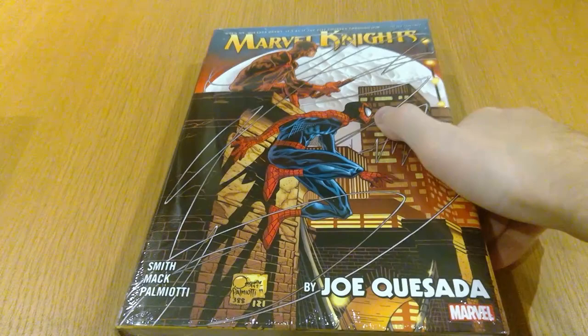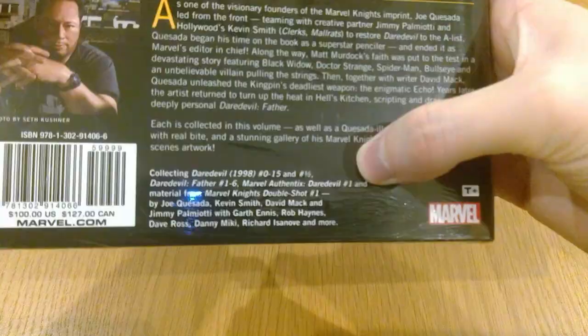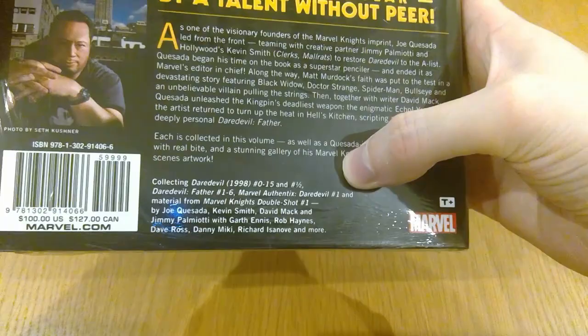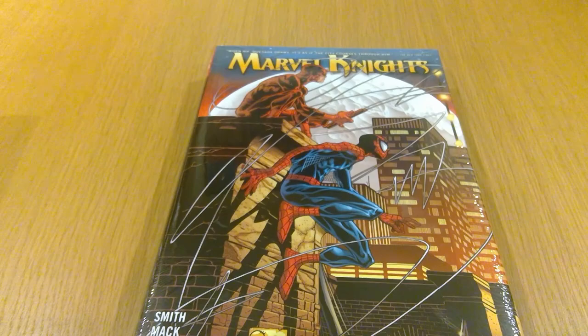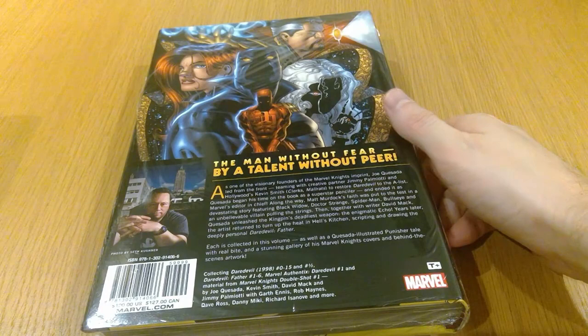I'm amassing a lot of Daredevil omnibuses now. This one is technically not a Daredevil omnibus by name — apparently Marvel didn't want to put Daredevil in the title — so it's called Marvel Knights. It's the Daredevil run by Joe Quesada, collecting Daredevil 0-15, Daredevil 1-6, and material from Marvel Knights Double Shot #1. Some of this is written by Kevin Smith with art by Joe Quesada — I love his art, and I've never read any of Kevin Smith's comic book work, so I'd be interested to see what this book is.